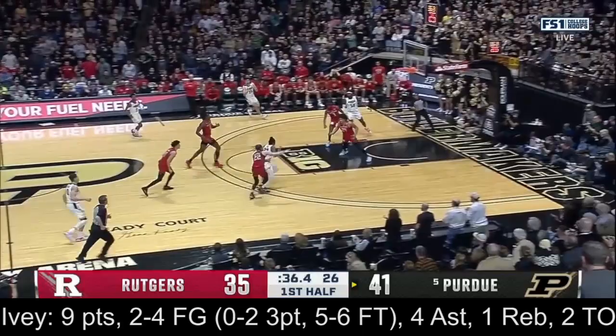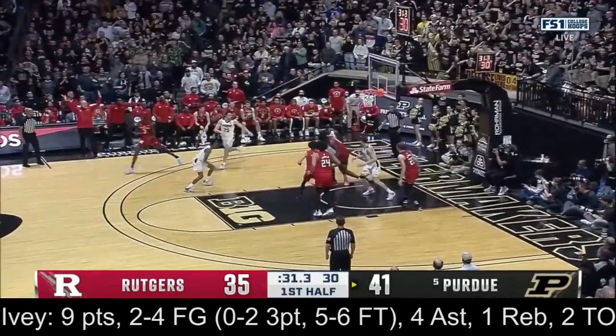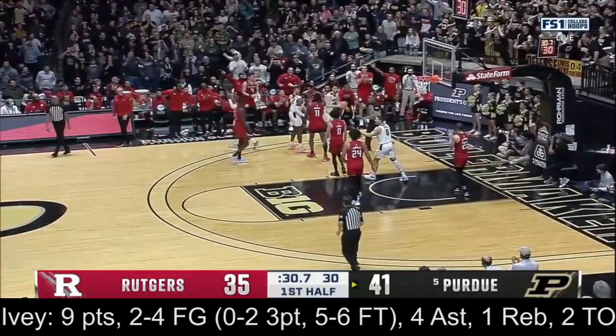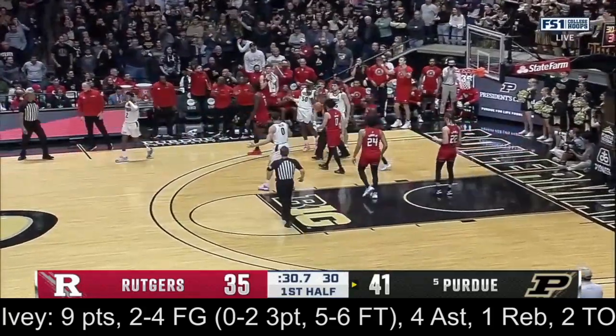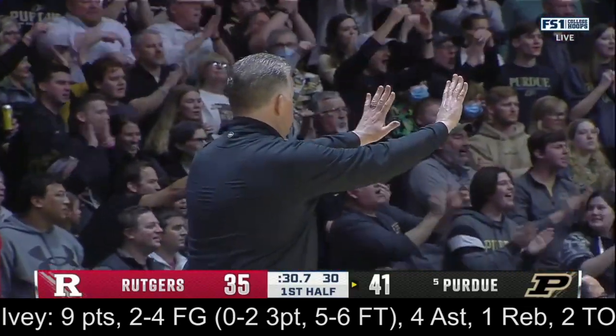Ivey up the floor, McConnell trying to take it away. In the corner, three up and off. Rebound loose and a foul. It'll be on Purdue underneath. What a frenetic pace.